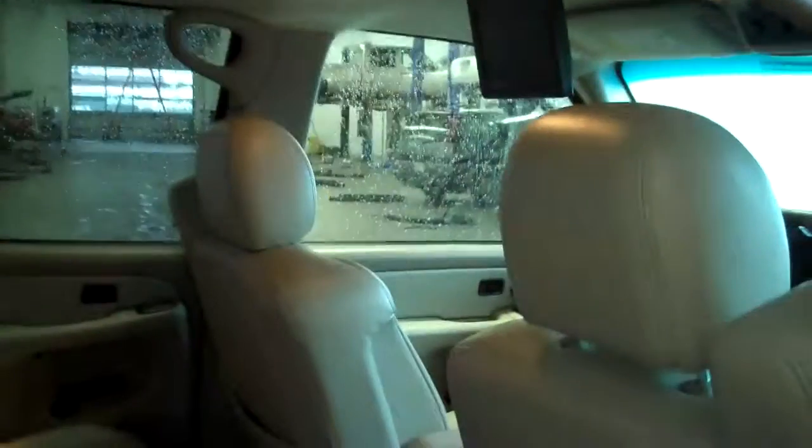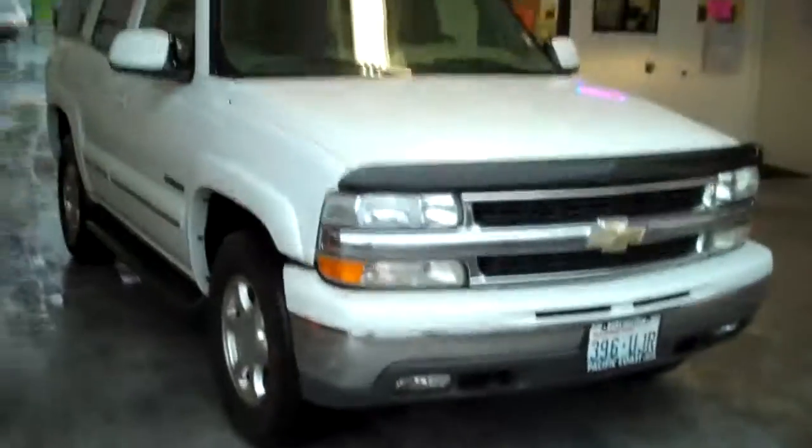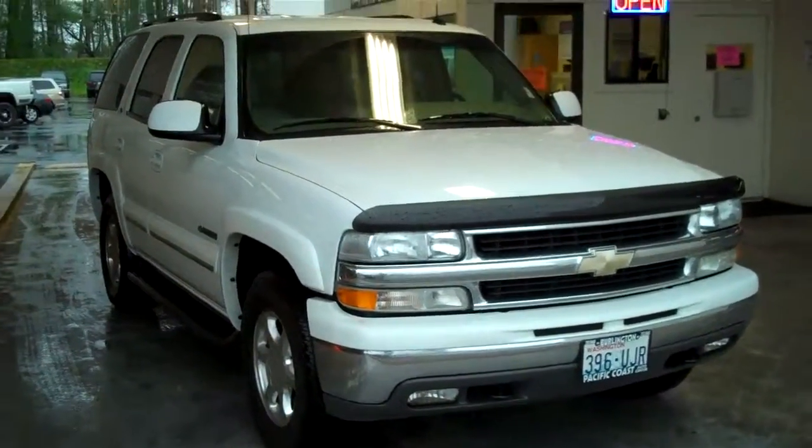The DVD player here — the screen drops down. It gives the kids in the back, or anyone in the back, a great way to keep themselves entertained. Also, the third row seat is 10 inches higher than the second row, so everybody has a theater tier seating system and can look at the video or out the window without just looking at the back of somebody's head. I hope you enjoyed the video of the 2003 Chevy Tahoe LT3, and thank you for giving us here at Blade Chevrolet a chance to earn your business.